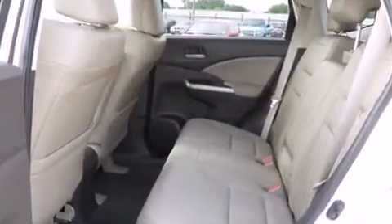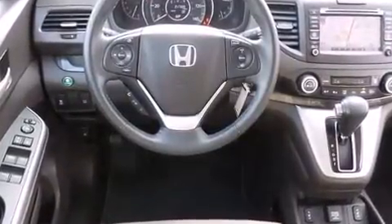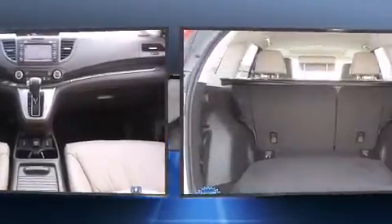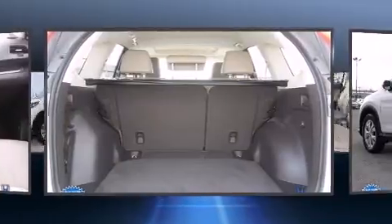Honda prioritized comfort and style by including speed-sensitive wipers, heated seats, and a split-folding rear seat. Features such as automatic climate control and leather upholstery prove that economical transportation does not need to be sparsely equipped.